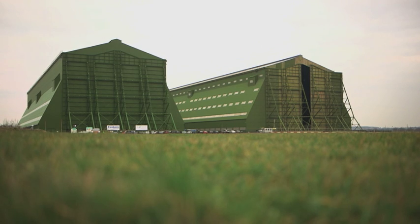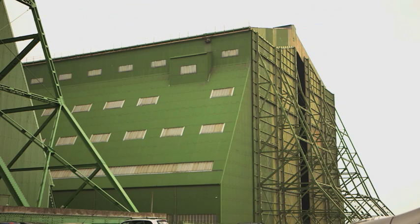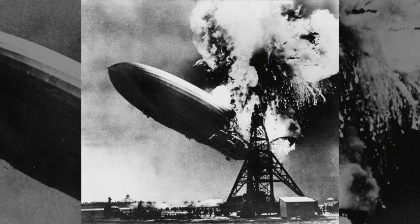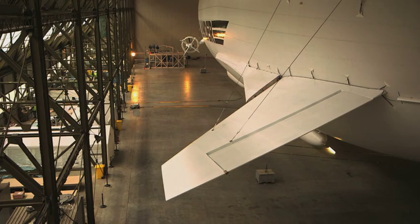When the R101 airship was built here almost 100 years ago, it was thought a new age of air travel was around the corner. Hydrogen and the Hindenburg disaster in 1937 ended that. Non-flammable helium fills the Air Lander today.